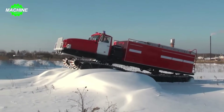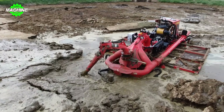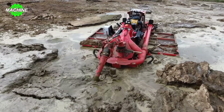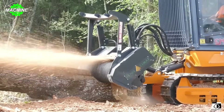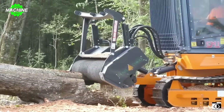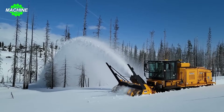Welcome to today's video where we will explore the high-tech secrets of modern agricultural machinery. These agricultural monsters are not only powerful but also contain the latest technical secrets. Let's admire and discover the most miraculous things behind their power.